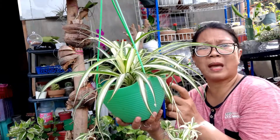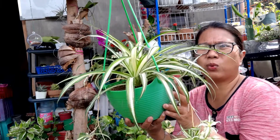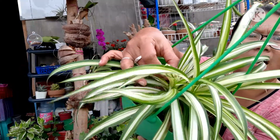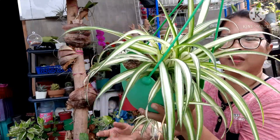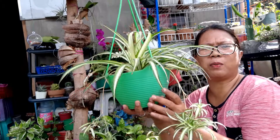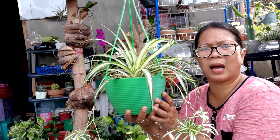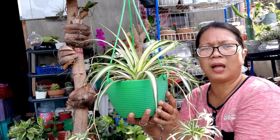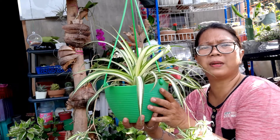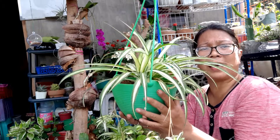Yung watering po niya ay two times a week kung tuyo na ang lupa niya. Mas maganda po talaga sa kanya yung mabuhaghag na lupa — madali siyang magka-offset. Anong mix yung lupa niya? Pwede kayong bumili ng ready-made sa garden shop ng loam soil complete — huwag kayong kukuha ng loam soil na less soil. Gusto niya na may soil. Yung kukunin niyo ay loam soil complete — may vermicast na. Ang fertilizer niya ay compost at vermicast. Hindi naman ganon siya sa fertilizer kasi madali lang talaga itong alagaan.